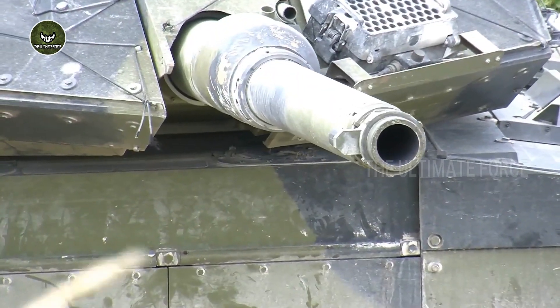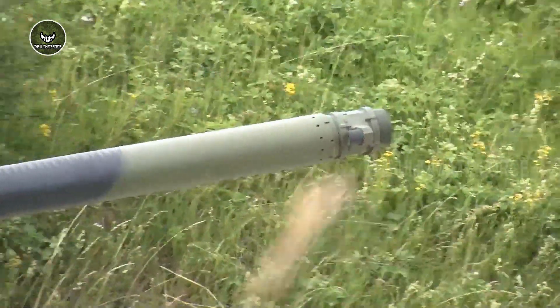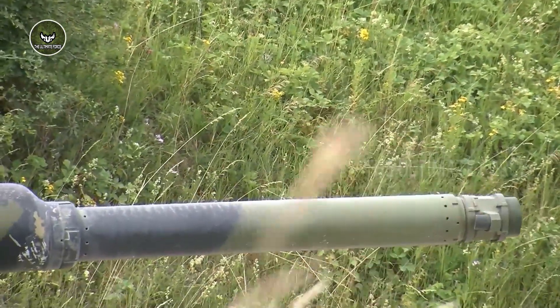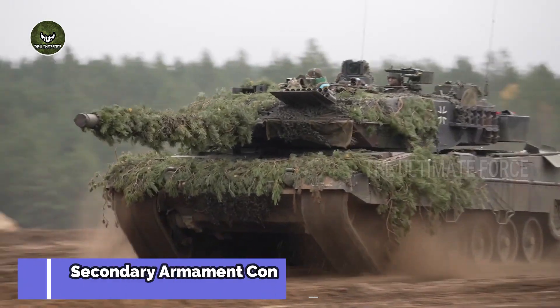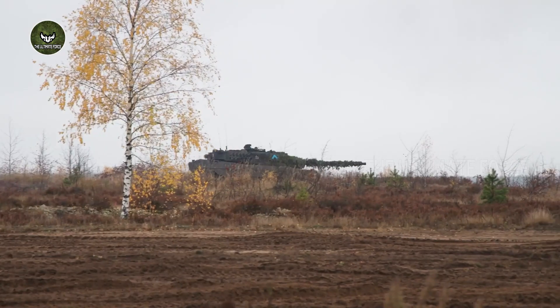The Leopard 2 tank's gun proved to be very accurate. Secondary armament consists of two 7.62 mm machine guns — one of them is coaxial, while the other is roof-mounted.